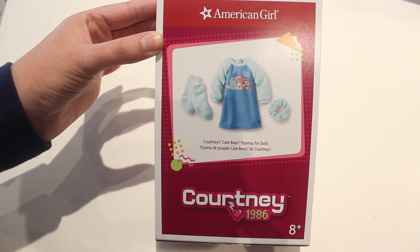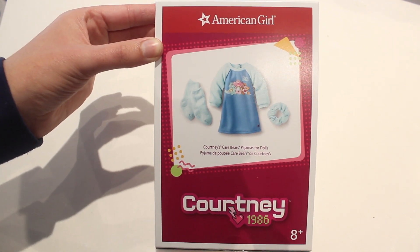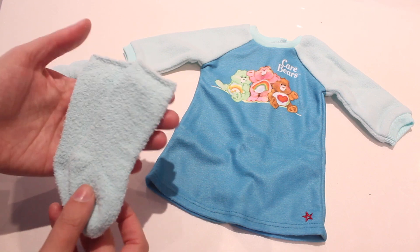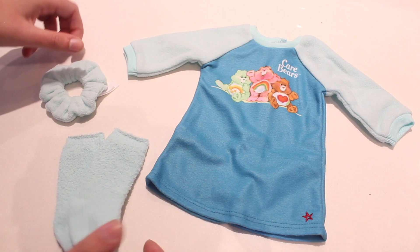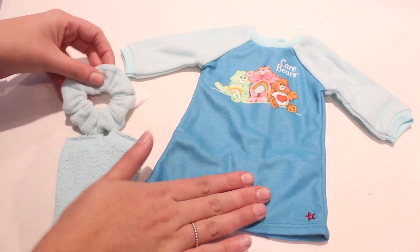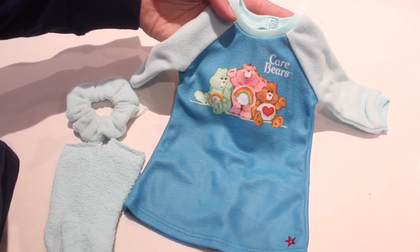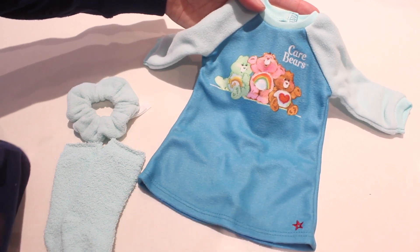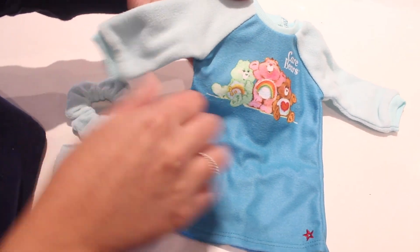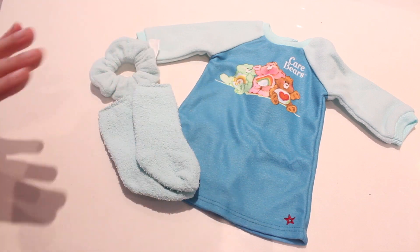The last item I purchased in Courtney's collection — not the last forever because I'm obsessed, just waiting for the 20% off sale in Canada — these are Courtney's Care Bear pajamas, and they totally scream the 80s. You get adorable fleece knee-high socks, so soft. Of course it wouldn't be the 80s without a scrunchie — a pale blue scrunchie made of the same material as the nightgown. The nightgown has legit Care Bears on it, the older version, with the iconic American Girl star logo. It's long sleeve, so soft and warm. I wish they had this in my size.